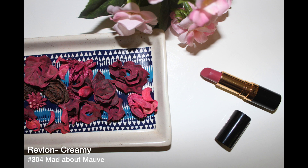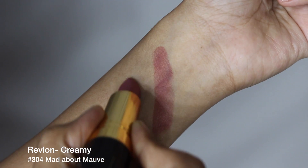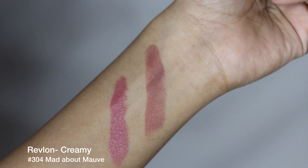This next lipstick is an out-and-out pink nude, and would look the best on fair to medium complexions that have pink undertones.